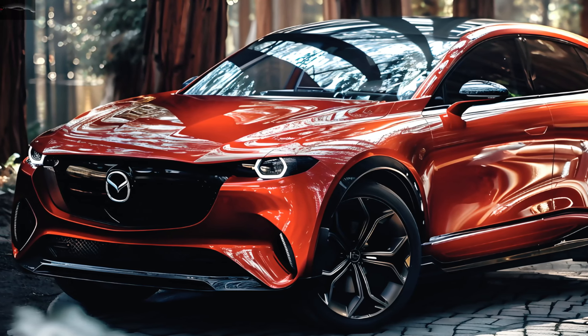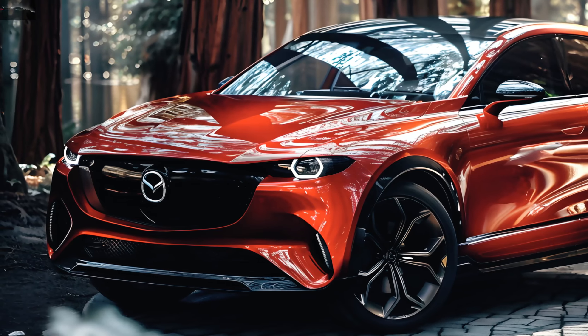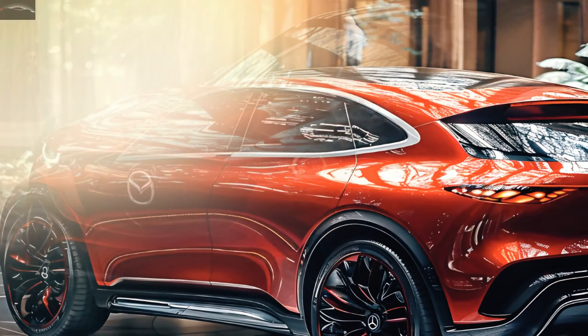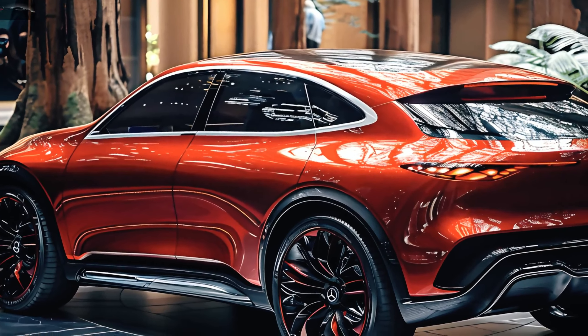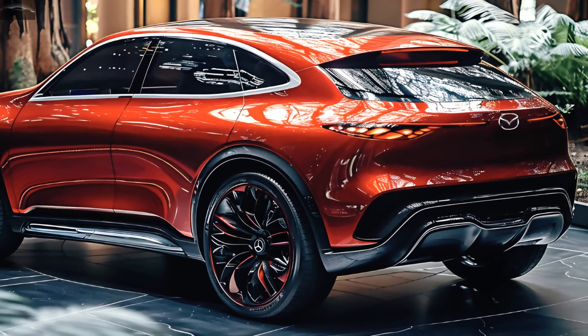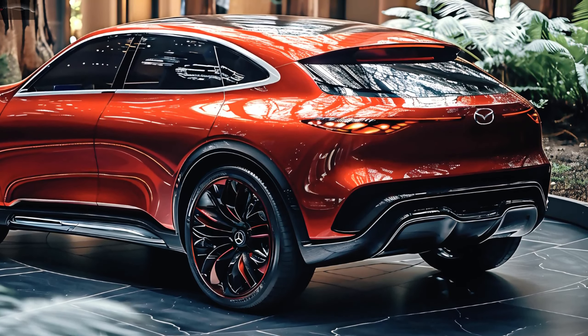Innovative features of the 2025 Mazda 3 include state-of-the-art safety features, guaranteeing utmost peace of mind for travelers. Every trip is more fun and exciting thanks to its cutting-edge infotainment system, which allows for unparalleled connectivity.